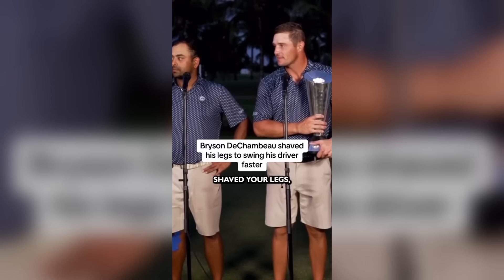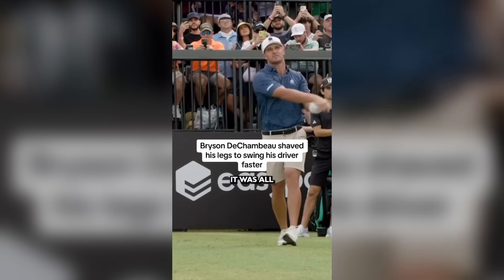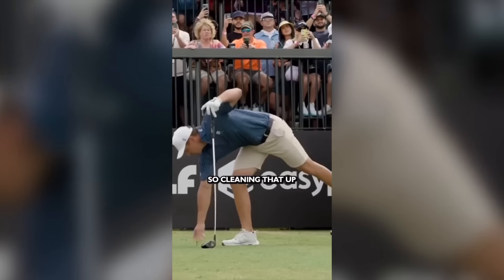He really shaved his legs to be more aerodynamic for golf. I can't tell if this is ironic or he's being 100% serious — he just wants a little more speed on the tee to hit it farther out there.